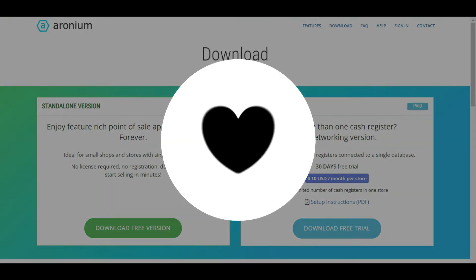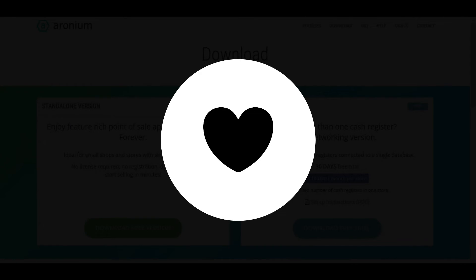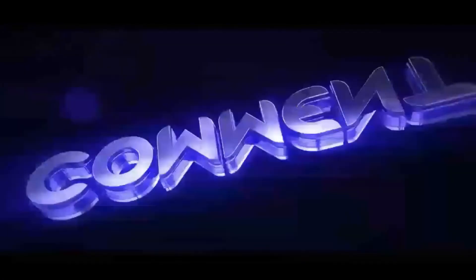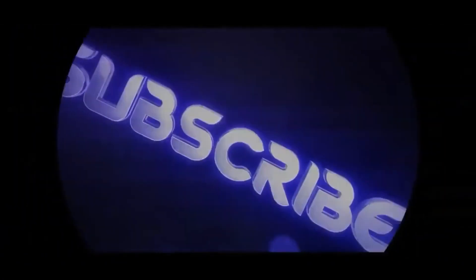I hope you found this video useful and informative. If you have something to add, you can add it in the comment section below. Also, you can check out some of our other videos. Thank you very much and I'll see you in the next video.